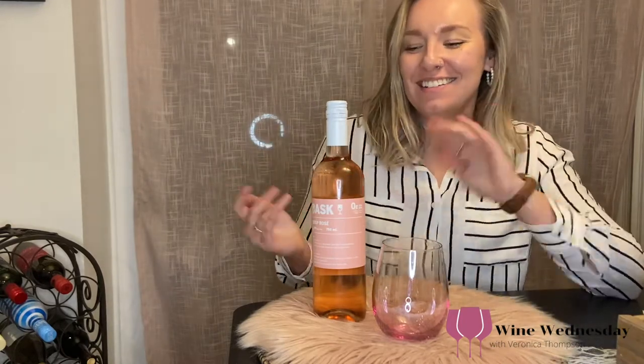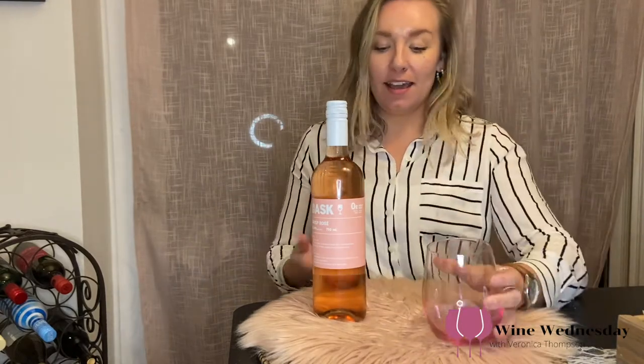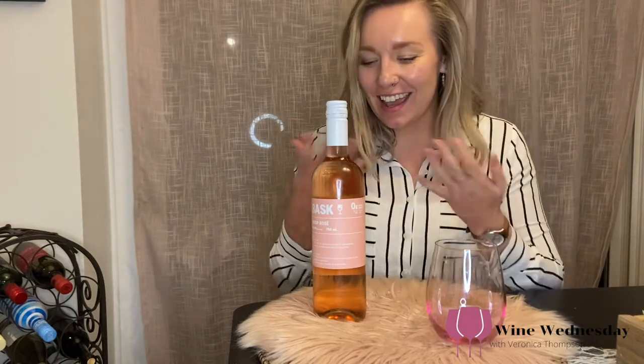Hey everyone, welcome to this Pink Wednesday. Obviously reviewing a rosé today, so I had to bring out my pink glass and get my pink seat cushion out and celebrate.